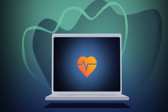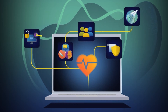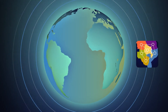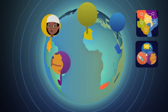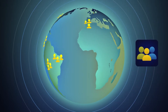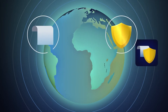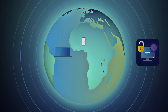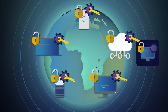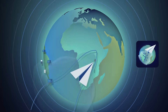Digital Health Global Goods are adaptable software and services that address health system challenges. What makes software a strong global good? Use in multiple countries to address multiple health system challenges with funding from multiple sources, support from active communities, attention to privacy and security best practices, and free and open source licensing with publicly available code and documentation — all making it easy to deploy at scale.